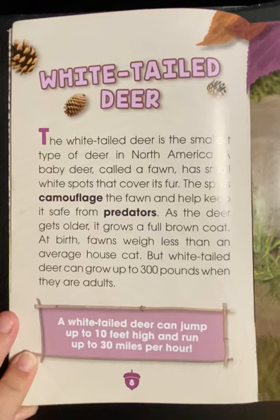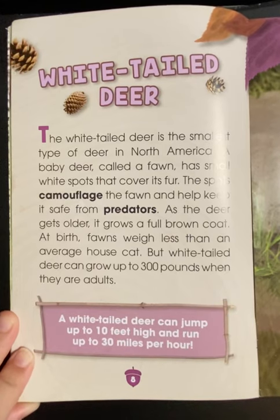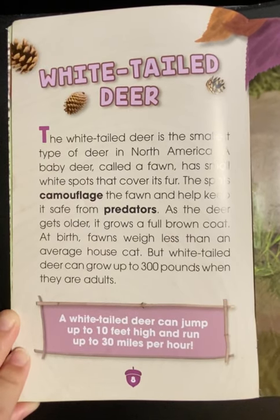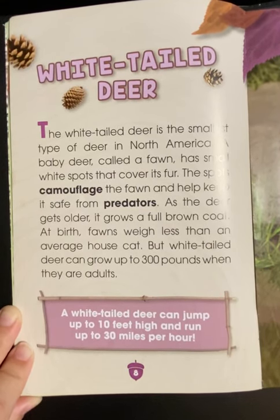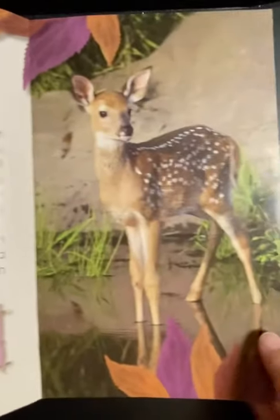The white-tailed deer is the smallest type of deer in North America. A baby deer called a fawn has small white spots that cover its fur. These spots camouflage the fawn and help keep it safe from predators. As the deer gets older, it grows a full brown coat. At birth, fawns weigh less than an average house cat, but white-tailed deer can grow up to 300 pounds when they are adults. A white-tailed deer can jump up to 10 feet high and run up to 30 miles per hour.